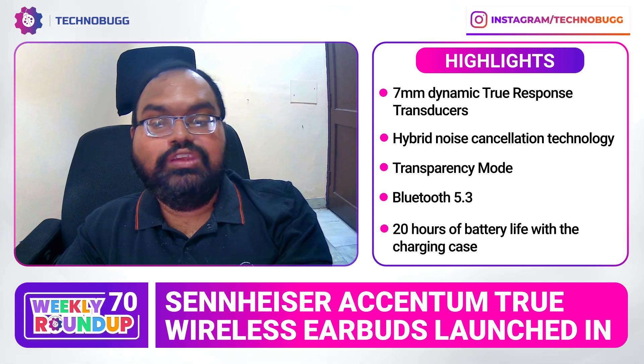Guys, this device's pricing is set to be ₹12,990 in the India market.